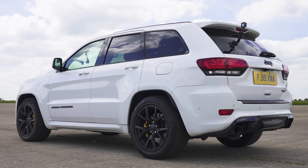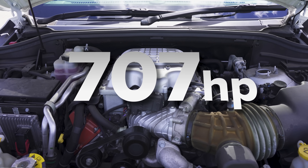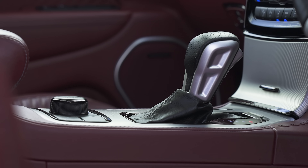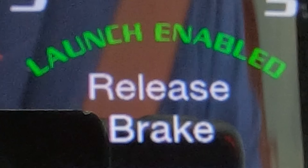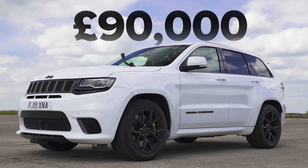Let me tell you about these cars, starting with this Trackhawk. It's a 6.2-litre supercharged V8 which puts out 707 horsepower and 875 newton metres of torque. It drives all four wheels via an eight-speed automatic gearbox, and we've got launch control on this car. It's pretty heavy — weighs in at just over 2.4 tonnes. Price: £90,000.